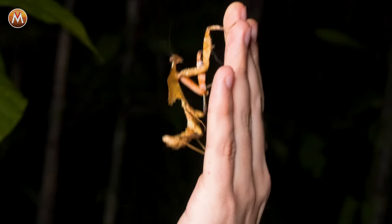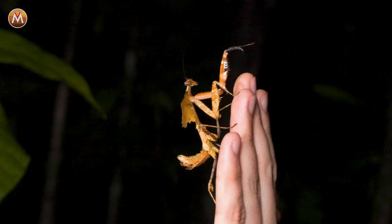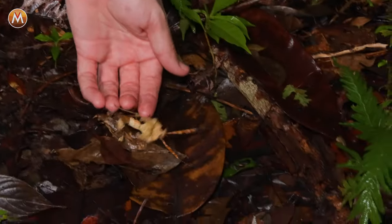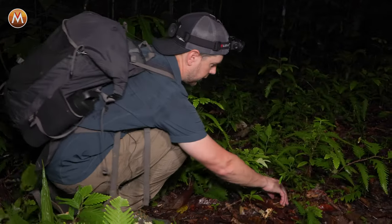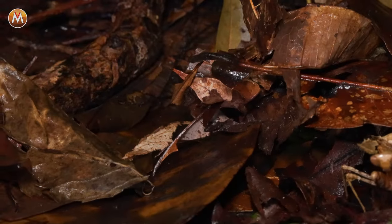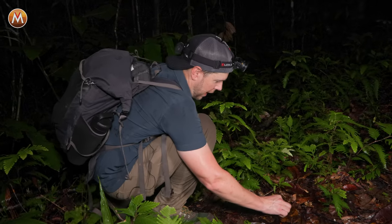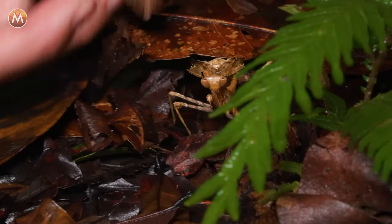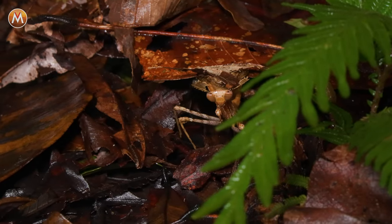I saw it because it's on this bright green leaf, so it wasn't the best spot to hide. But you could see if it was down here in the leaf litter how it would just disappear. Actually, let's do that — let's let it go, put it in the leaves and see how it disappears. Just put a few leaves around it and it just disappears in the leaf litter. And can you imagine if it was dry? Here's a dry leaf — I mean, look at that. Unbelievable.